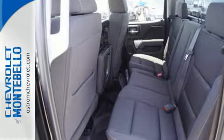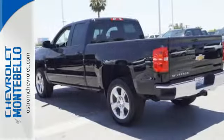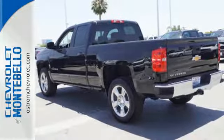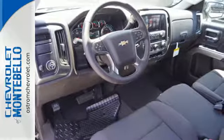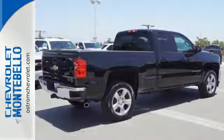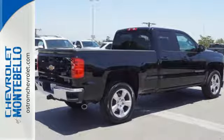Relax while you tow in a quiet cabin insulated by triple-seal inlaid doors and an aerodynamic windshield. The Silverado remains the most dependable full-sized pickup on the road for a reason. Discover the reasons when you take it for a test ride today.